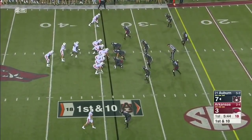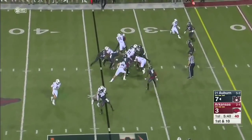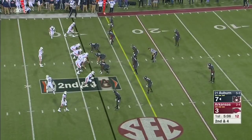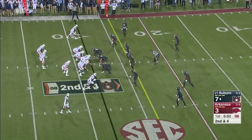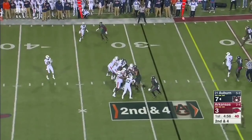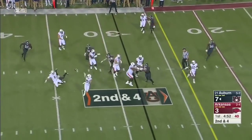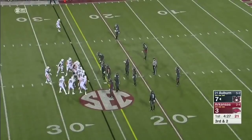Jalen Harris in motion — the big tight end. Kerryon Johnson hits the hole hard. Arkansas showing blitz, Stidham has all day — nowhere to go with the football. And Stidham shovels it out to Chandler Cox, and they ad-libbed their way to a gain.